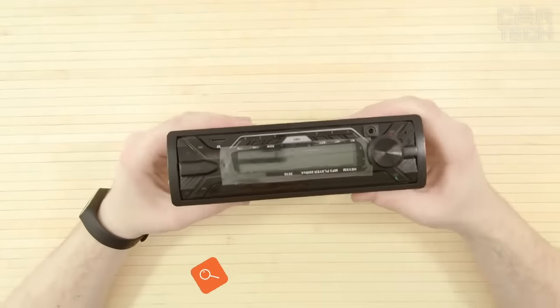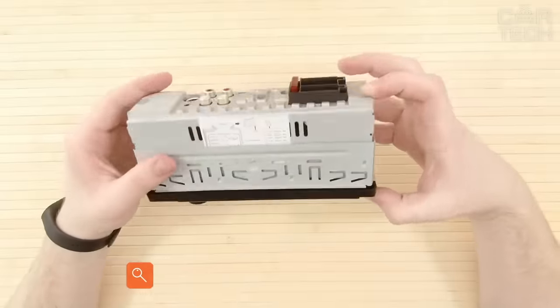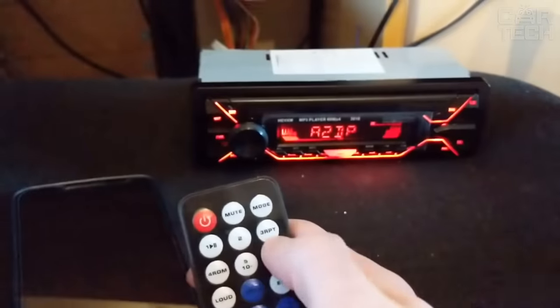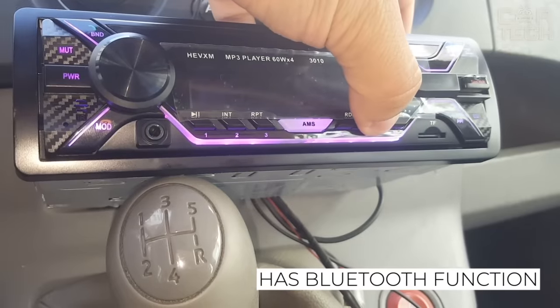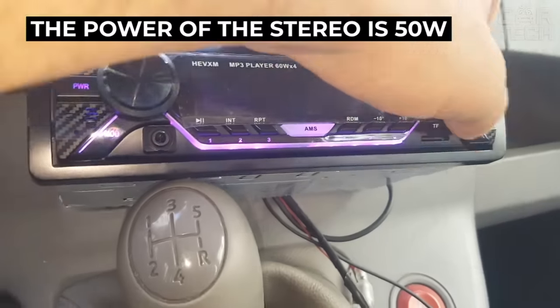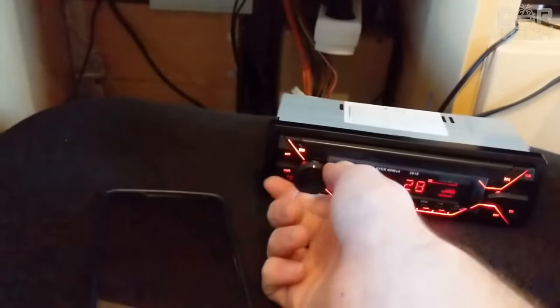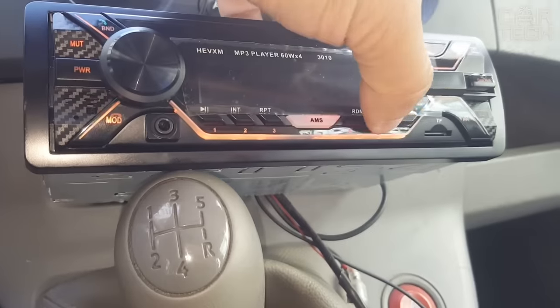This stereo is a replica of a 1DIN stereo from the famous Sony company. The similarities include the exterior design and stated specifications. The stereo has Bluetooth function for listening to music from your phone and safe conversations while driving. The power is 50 watts for 4 channels. There is also a radio, flash drive support, AUX jack, and a color-changing backlight.